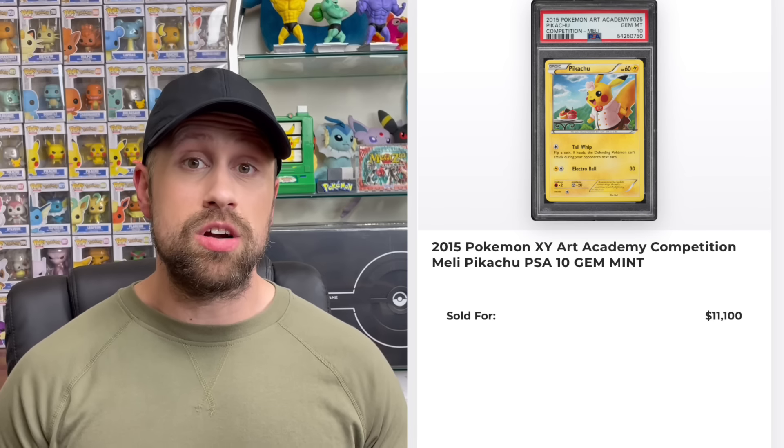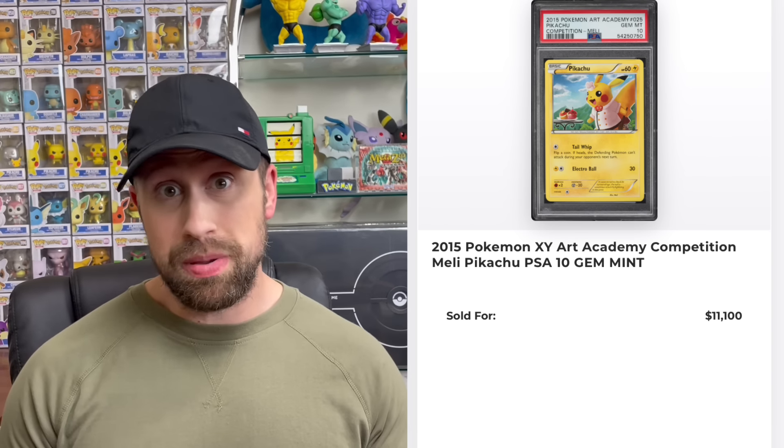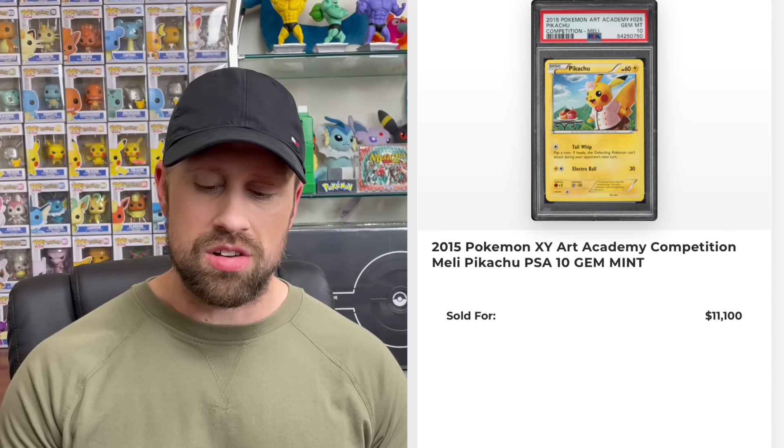Here are a couple of Japanese promos to finish off this recap. We have a Pikachu Art Academy promo card in PSA 10 that sold for $11,100. The auction of the week has to go to the CGC 10 Gem Mint Hyper Two-Day Prize University Magic Art promo card that sold for $27,600 — a CGC pop 4 card.